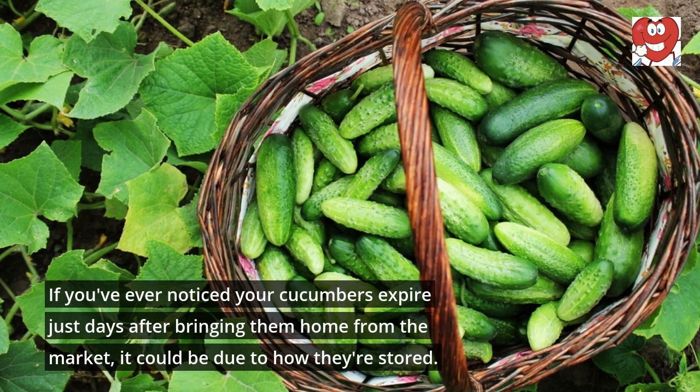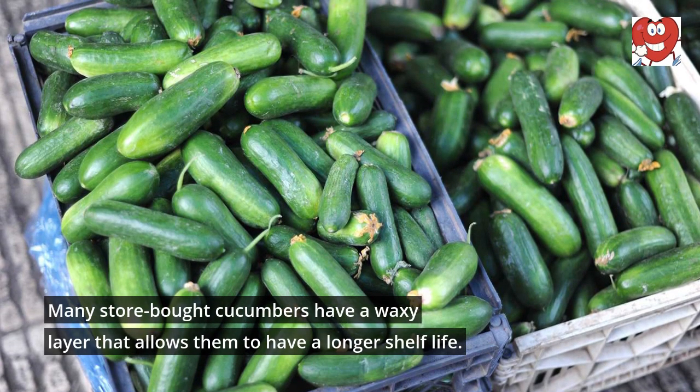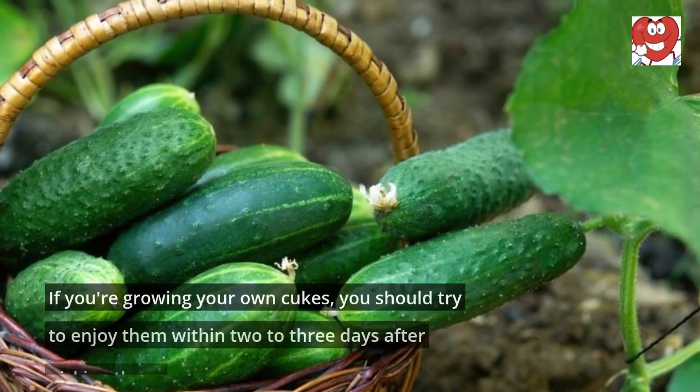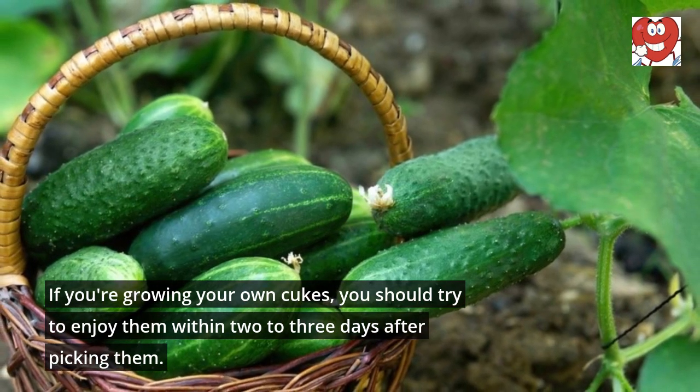If you've ever noticed your cucumbers expire just days after bringing them home from the market, it could be due to how they're stored. Many store-bought cucumbers have a waxy layer that allows them to have a longer shelf life. If you're growing your own cukes, you should try to enjoy them within two to three days after picking them.